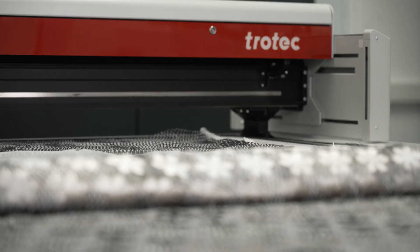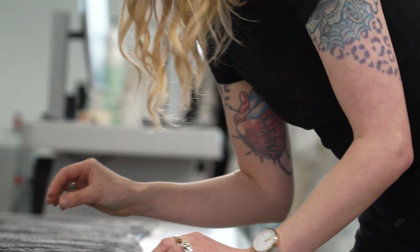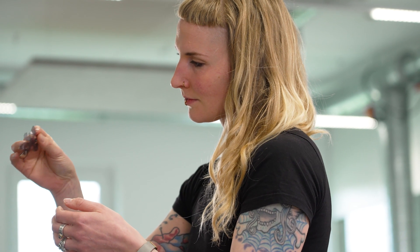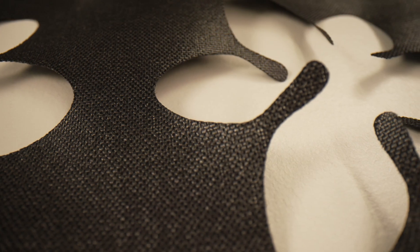A laser cutter can achieve different effects with just one material, as it can reveal the fundamental structure of a textile. The laser offers the opportunity to work precisely and cleanly, which is especially important for very detailed shapes like applications. I can also create 3D effects by playing with the physical properties of materials, and the precise, welded cut edges give the cut parts a finished appearance.